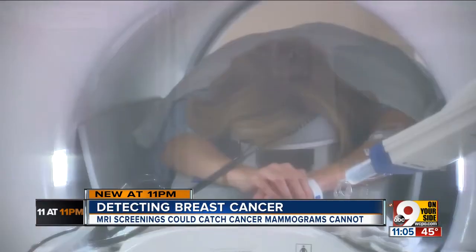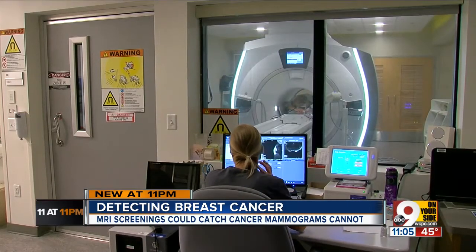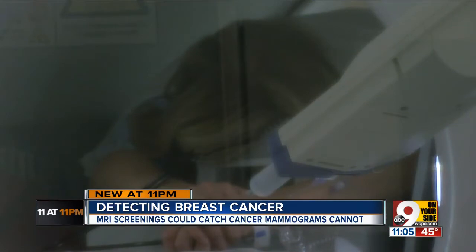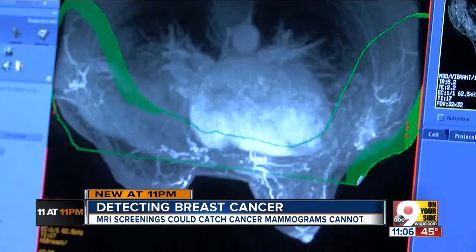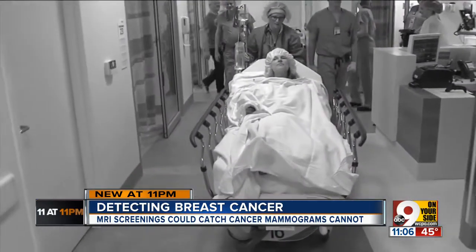That's me on the table, in the tube. The test is a breast MRI. This story is about how I got there and why. You fall into our high-risk screening category now. The high-risk label comes as a result of a complex series of factors. In my case, I had a breast cancer diagnosis in 2015.